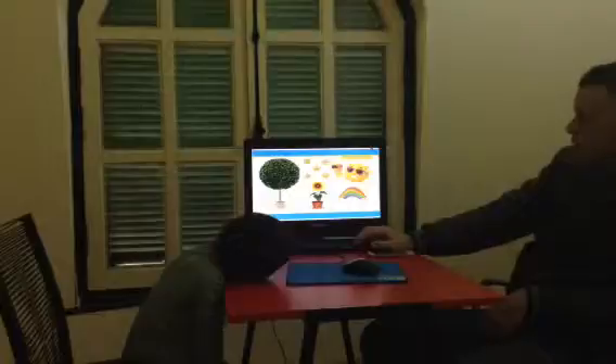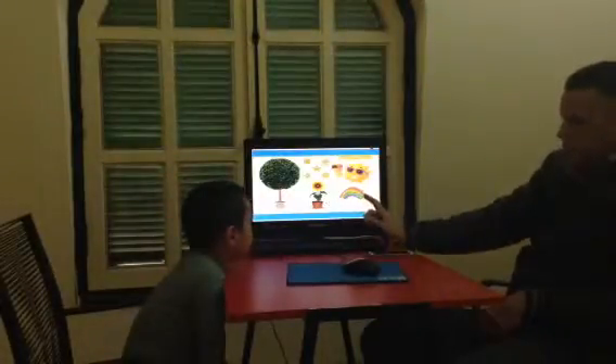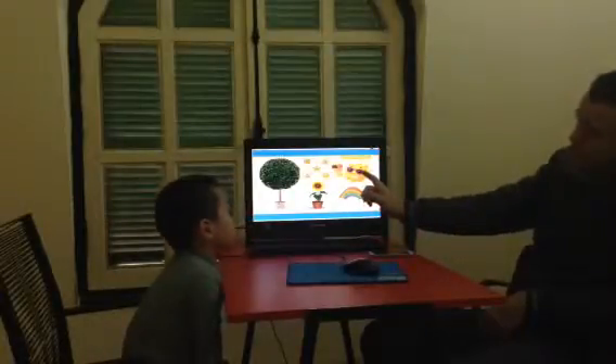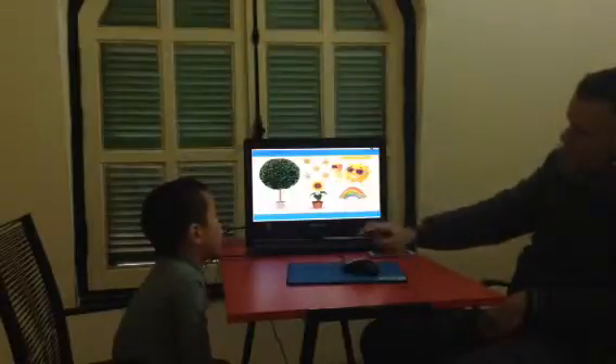All right. What's this one? It's flowers. Good. What's this? Squirrels. Good. What's this? It's sun. Good. What are these? It's stars. Very good. Well done.